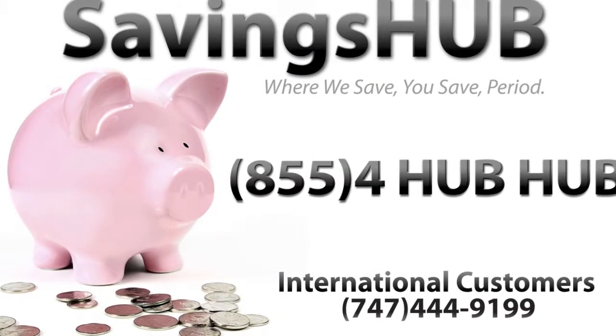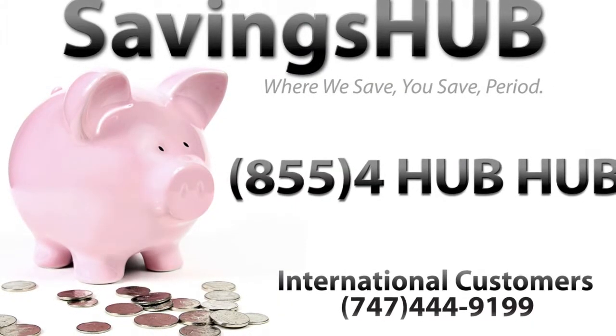Find out what model suits you best by browsing through www.savingsup.com.